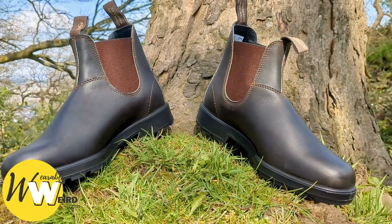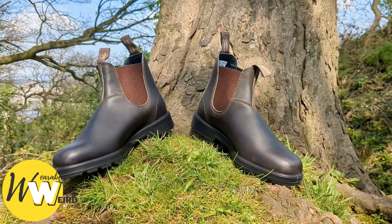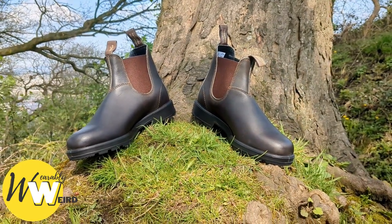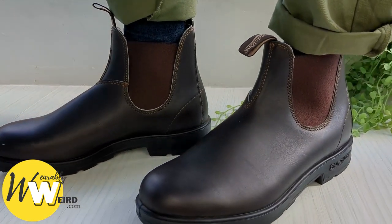Blundstone prides themselves in creating work boots that are both comfortable and durable, but how comfortable are they really? With a price tag of around $200 a pair, you have to ask yourself if their comfortability matches their price, especially when comparing them to other brands.